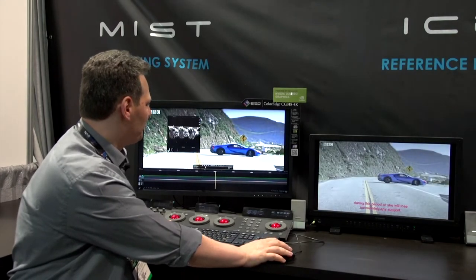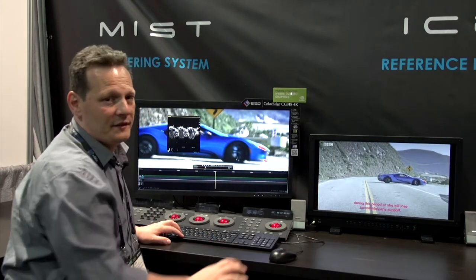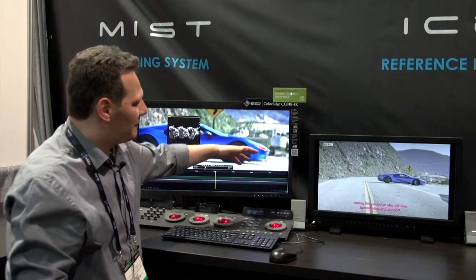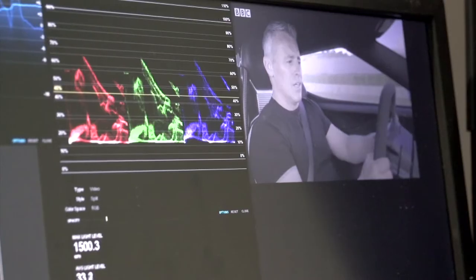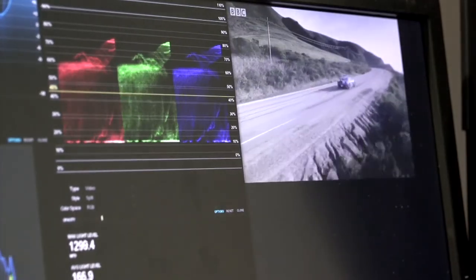We can also flag the pixels that are out of range. You can probably see the red pixels on the screen here — I can turn this mode on and off. This new tool allows you to see which pixels are not going to display correctly on the monitor you're using. This is all part of the new HDR toolset.